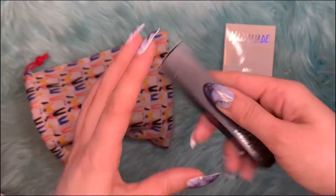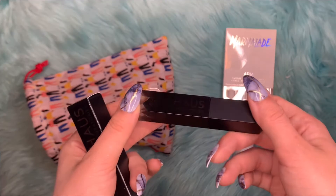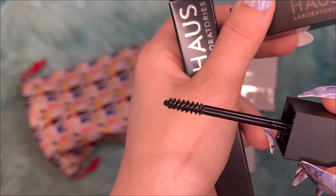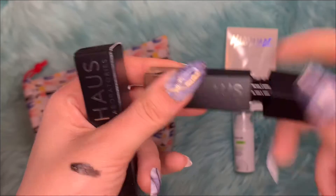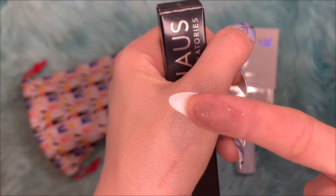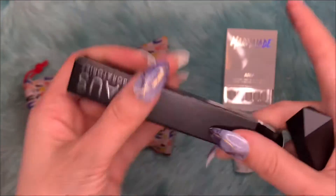The next item is the Haas Laboratories Brow and Lash Sparkle Topper and Drama. It's basically sparkles — you put it on top of your mascara if you want more sparkle. It doesn't have as much sparkle as I thought it would, but I guess you can coat it more than once.